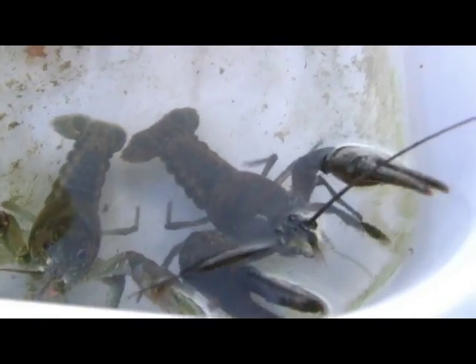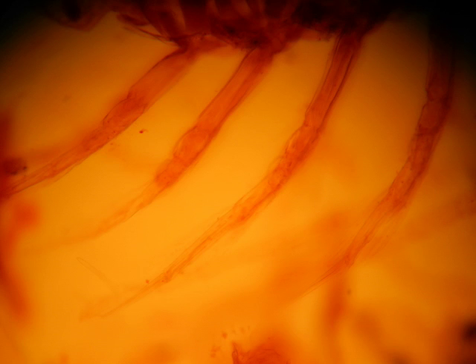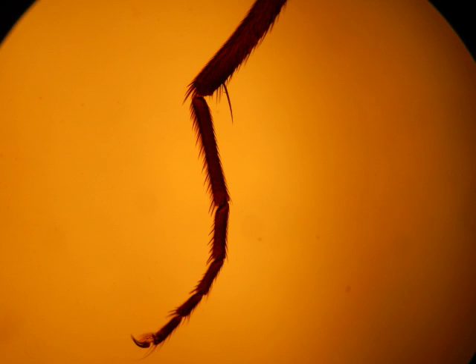The name arthropod literally means jointed legs, and the possession of jointed legs adds flexibility to make up for the loss of flexibility given by the exoskeleton. Also, the joints in limbs allow them to work as levers and exert considerable force.